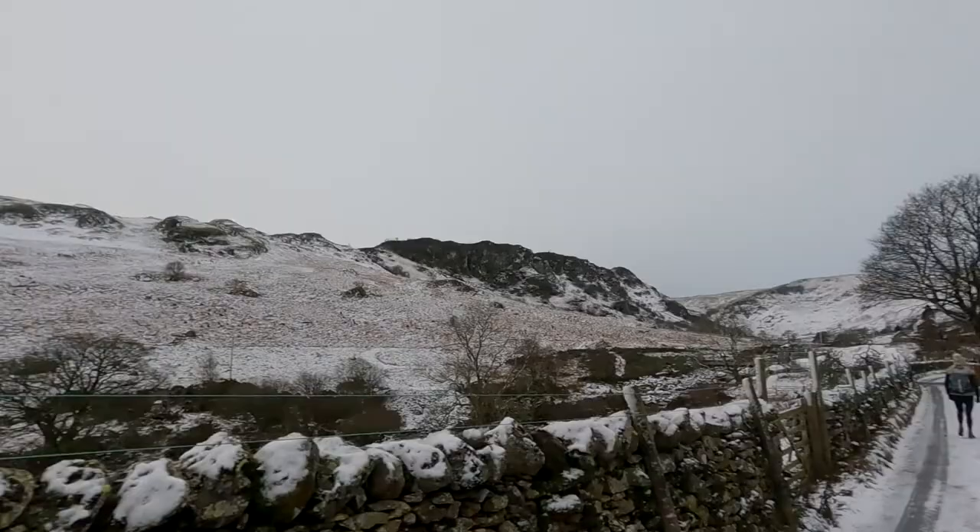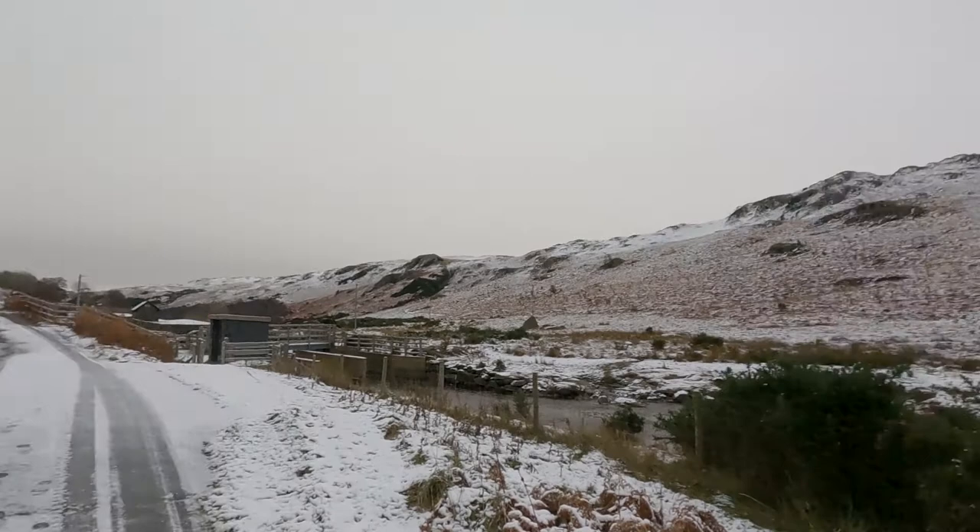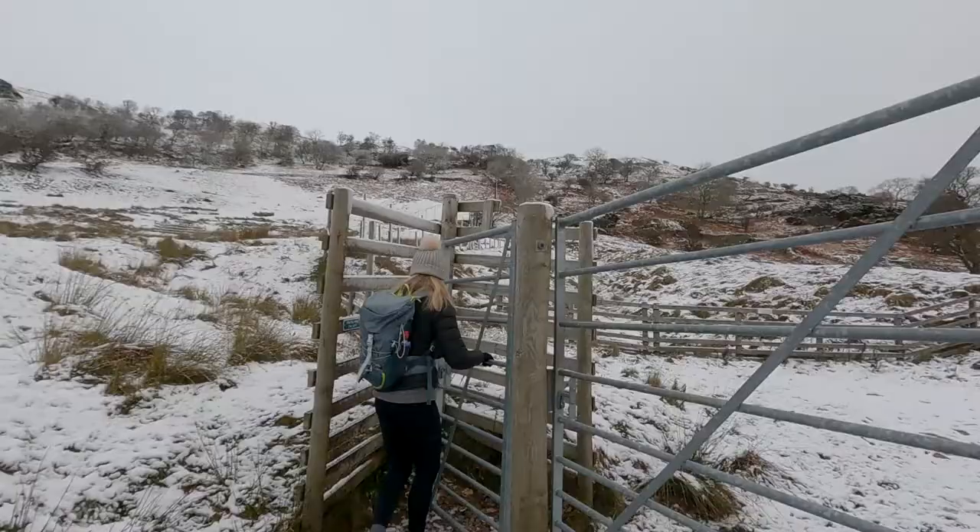This looks like where we were originally meant to park, but there's not much room to turn around and unless you've got a four-by-four I'd be very careful. It's only added on 15 minutes to the journey anyway, so it's not too bad. We've actually been walking down this lane for 30 minutes now.